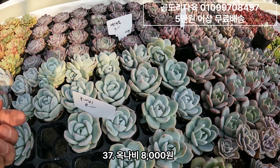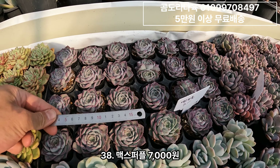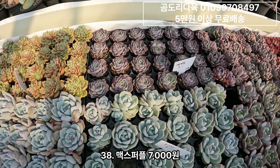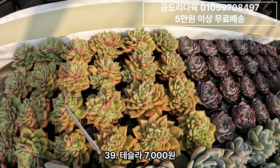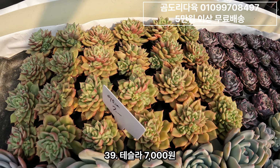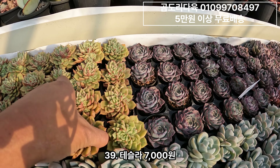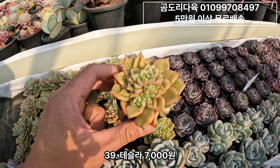옥나비는 8,000원짜리구요. 그리고 맥스퍼플. 맥스퍼플 7,000원입니다. 점박이로 물이 들어요. 그 다음 테슬라. 테슬라도 가격이 많이 내려갔어요. 테슬라 7,000원이구요. 새끼 다 달고 있고 자구 다 달고 있구요. 약간 짧은 입적속 느낌도 나네요.